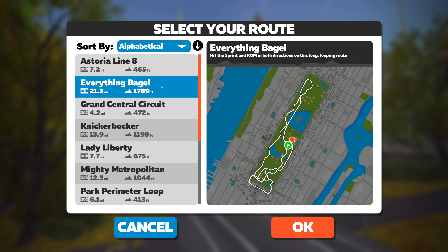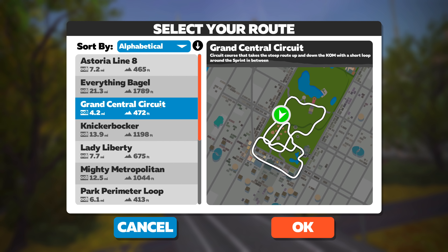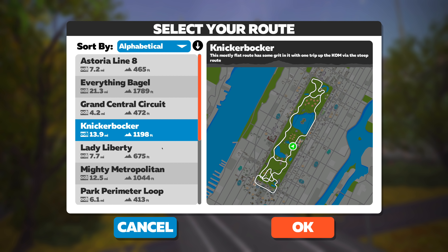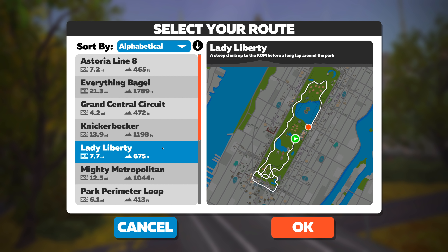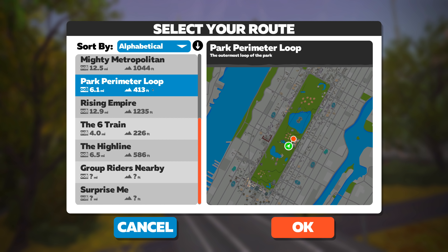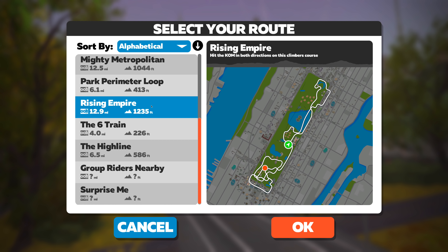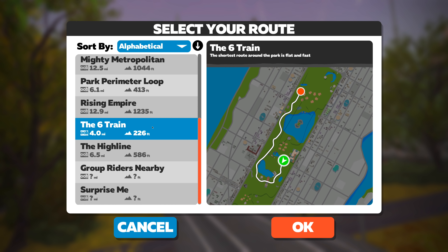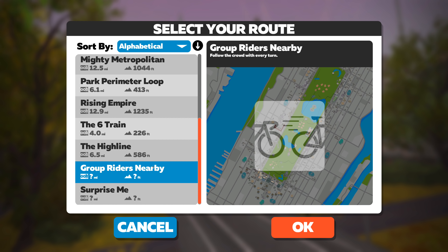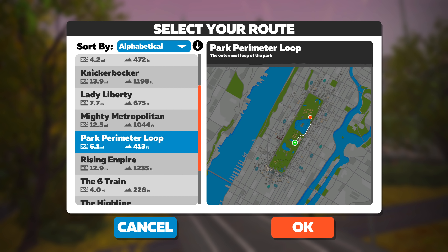Here you are in the route selection option. All these are within Central Park, listed alphabetically. First is the Astoria Line 8, then the Everything Bagel at 21.3 miles and 1,789 feet of elevation gain — quite a big one. Then the Grand Central Circuit, basically loops on the southern end of the park. The Knickerbocker goes all around the perimeter. The Lady Liberty stays mostly on that end before one final loop up top. Then the Mighty Metropolitan — keep in mind some routes go above the park. There's the iconic park perimeter loop, the Rising Empire at just shy of 13 miles, the 6 Train at 4 miles, and finally the High Line at 6.5 miles and 586 feet of elevation. The last two are surprise-me type options that mix things up.